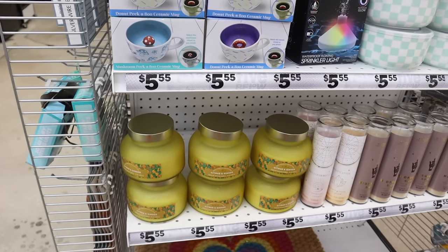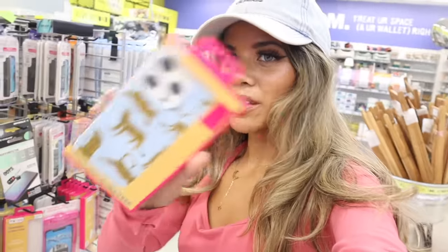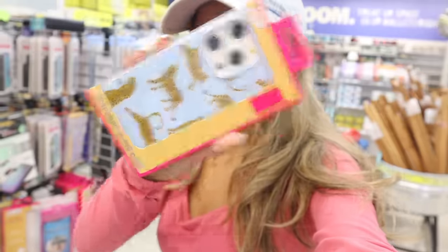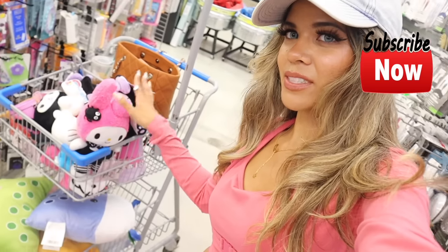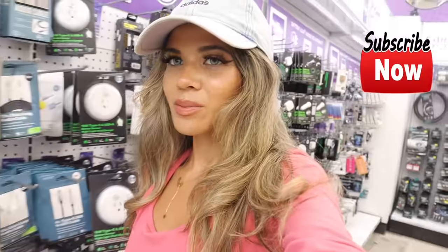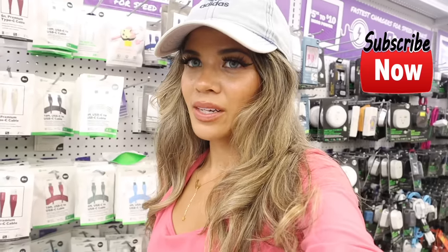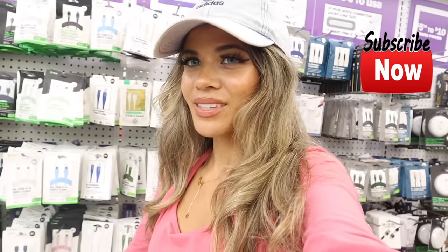They have a new phone case — let me know if you picked up the new iPhone! I might go with the pink one but it might not be pink enough for me. But I'm going to go ahead and check out — I definitely scored today. Look at my cart, it's completely full! I love the boba tea pillows. Let me know what you plan on getting at Five Below. I post every single day, so subscribe and there's always a chance to win in the giveaway. Hope you all have a wonderful day!